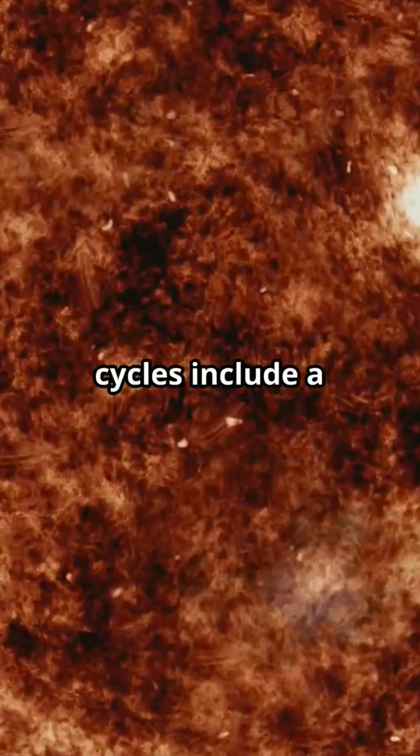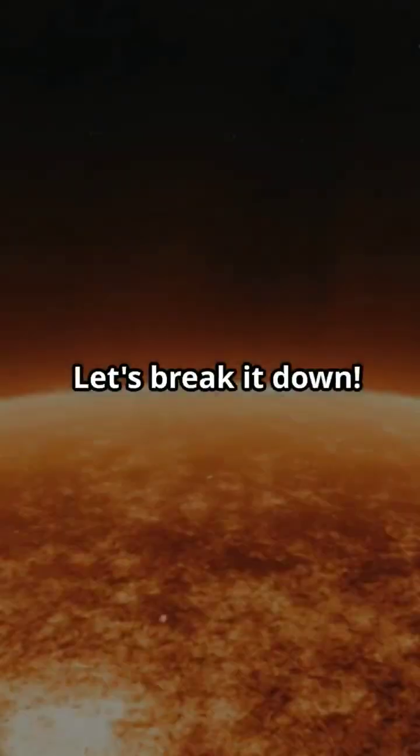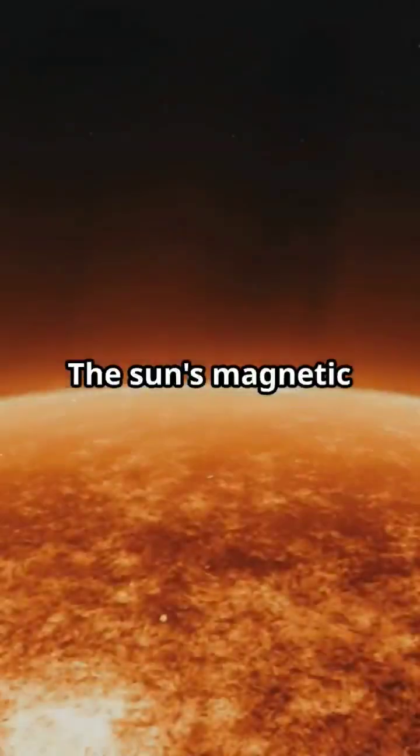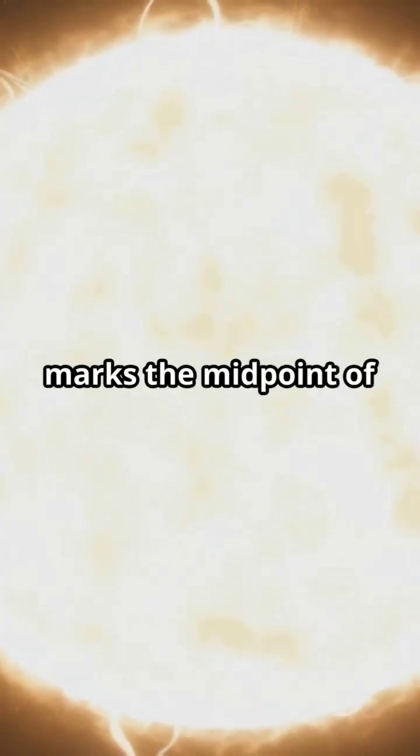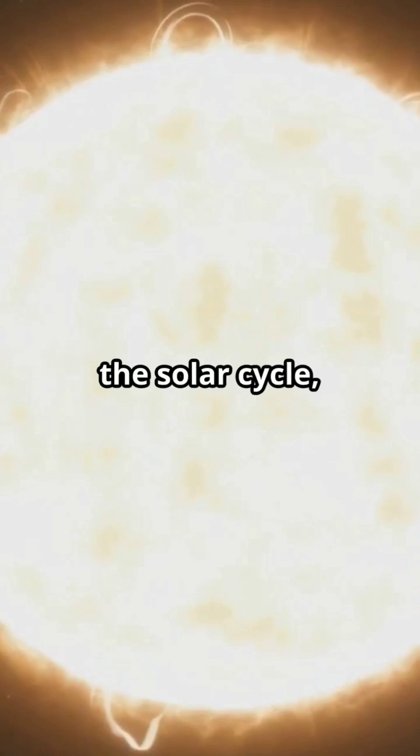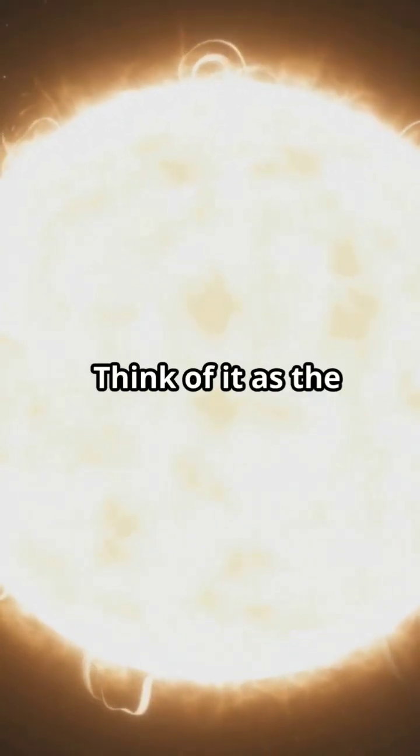Why do 100% of solar cycles include a magnetic flip? The sun's magnetic field flips roughly every 11 years. This reversal marks the midpoint of the solar cycle, moving us from solar maximum to solar minimum.